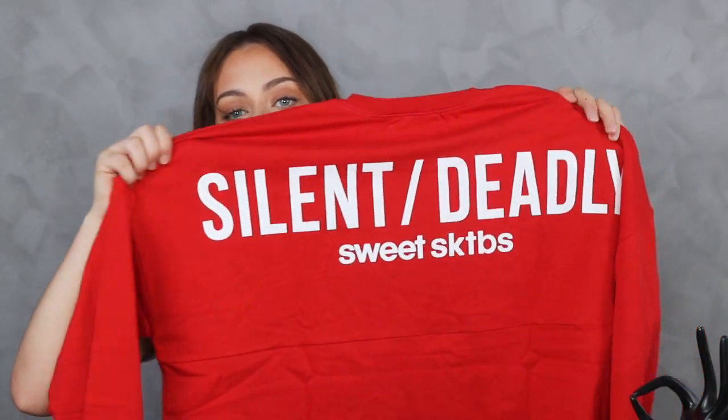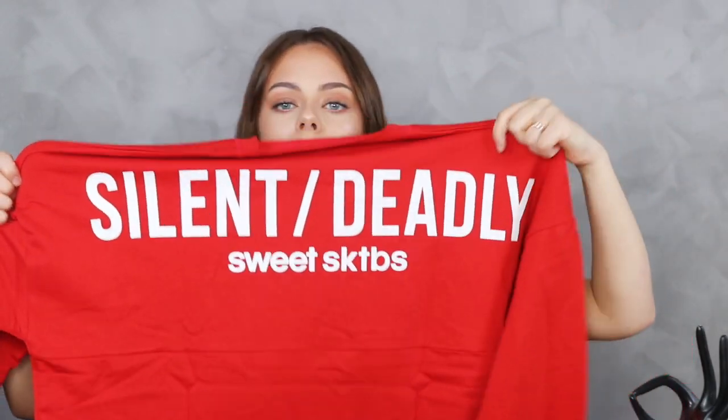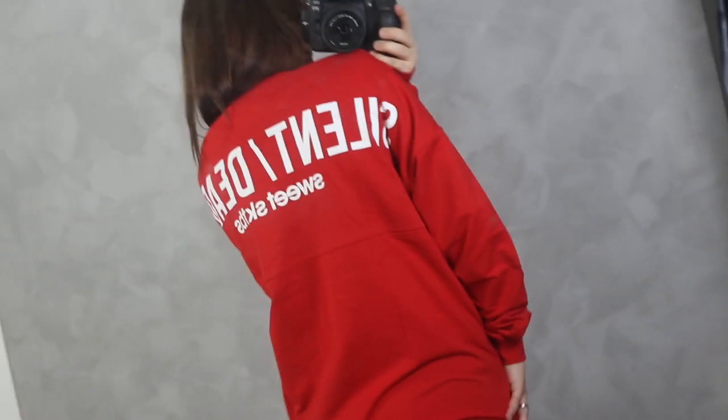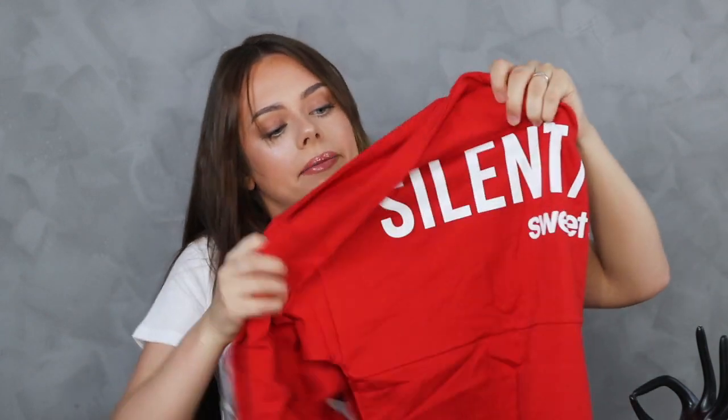I have a sweater right here — this is actually the back, it says 'Silent/Deadly.' The front is just a red sweater. I really like it, it's a little bit oversized — this one is in size small and you can see how oversized it is. It's the perfect comfy sweater, and it's from Sweet Skateboards, which is one of Junkyard's brands.